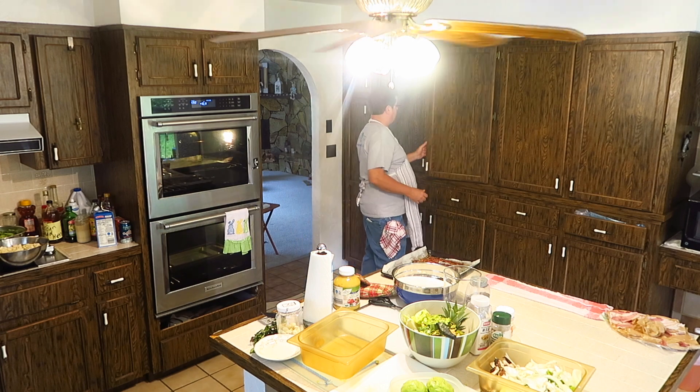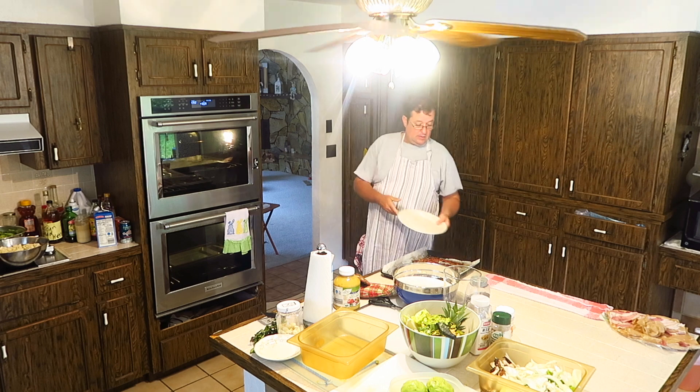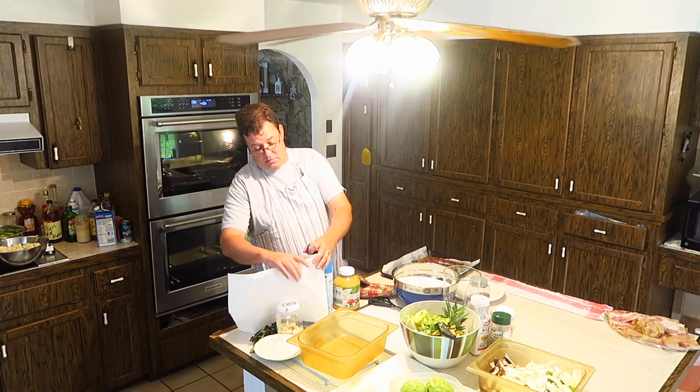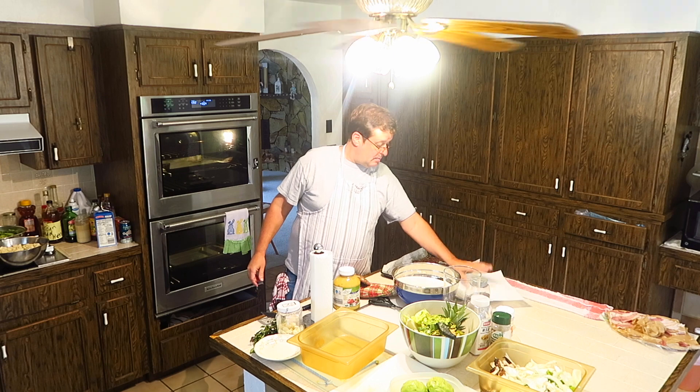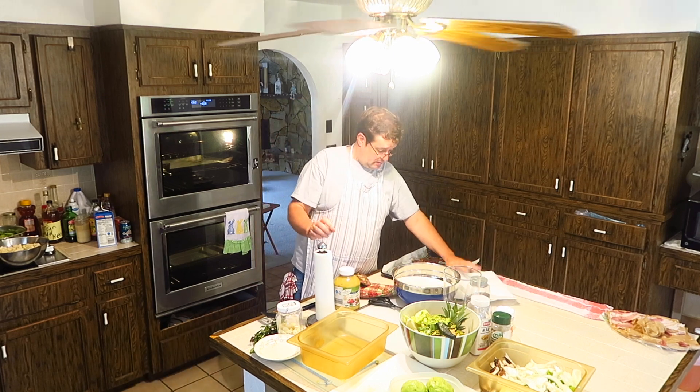Gotta get the plate out. Voila. And some paper towels — lay them on the bottom like so, possibly another one, to soak up any of that excess grease.